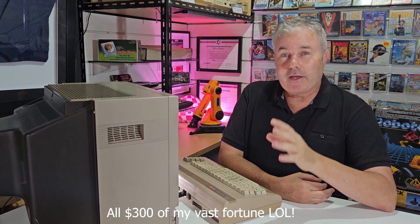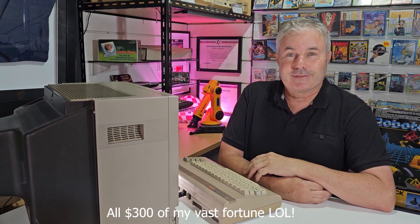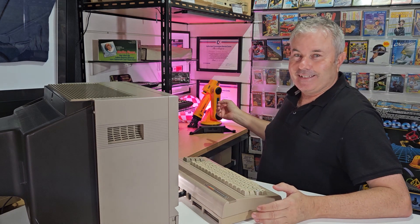Hey everybody, Justin here from the Commodore Computer Museum. A lot of people might be wondering where I've been for the last month and a half, maybe two months. Well, I've been investing my time and my vast fortune into AI and robotics. Okay, so here's my AI and here's my robotics. But what we'll do today is see if we can use artificial intelligence with the Commodore 64 — can the Commodore 64 think for itself, determine, understand, and make decisions for itself? Well, we'll have a look today.